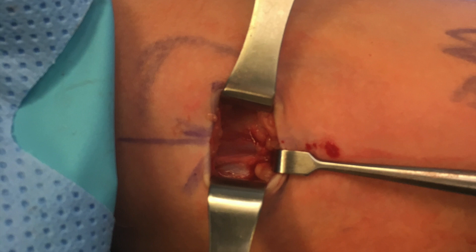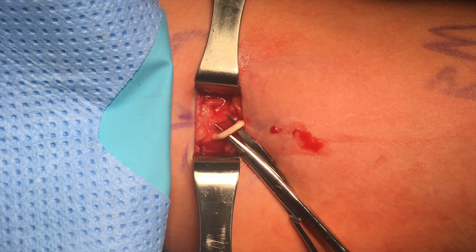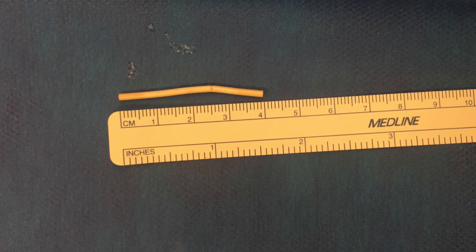Here are some intraoperative photographs of the device seen below the fascia, with arrows marking that, and here is a photo of us removing the implant. You can see it's below the fascia, just sticking out — we used a pair of scissors to dissect it out. This is a photograph of the actual device removed, and we measured it to make sure we removed the entire device. We also obtained fluoroscopy images intraoperatively after the implant was removed, confirming that the entire implant had been removed.